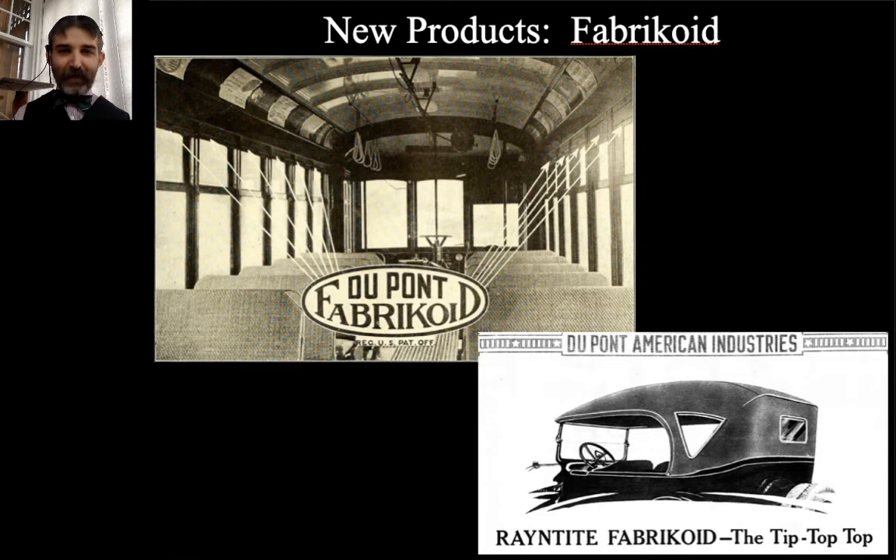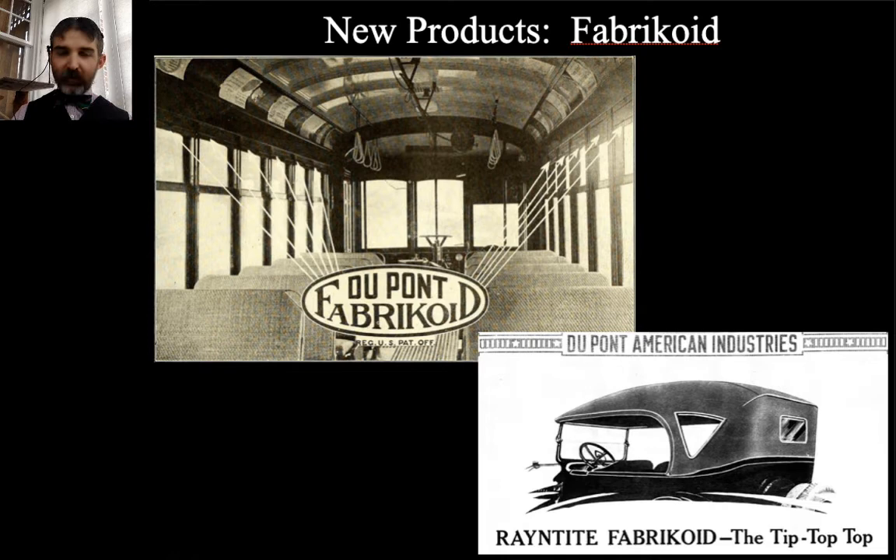Another major product line that came out of World War I was fabricoid synthetic fabrics — used for car tops, leather substitutes for bus seats, all sorts of applications. The automotive industry was one of the big ones, in part because during this time DuPont was buying into General Motors. DuPont started buying shares in GM while World War I was going on, wanting to figure out a way to get products out into the world. General Motors ended up being a big purchaser of DuPont fabricoids.